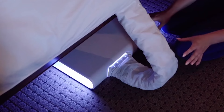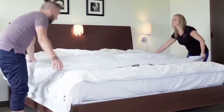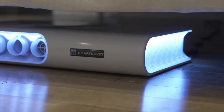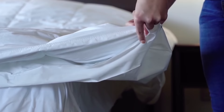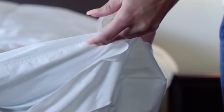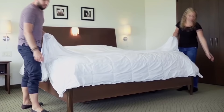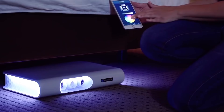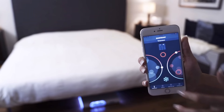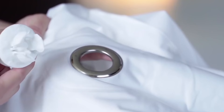If a person likes to sleep cool, they can adjust the climate control to have their side cooled down throughout the night, for example to 18–20 degrees Celsius. At the same time, if the other person likes to sleep in the warmth, they can adjust their half to heat up, for example up to 24 degrees Celsius. No more fighting or sleeping with discomfort for the benefit of your partner. In addition, you can save electricity — heaters and air conditioners can be turned off during the night, as the comfortable temperature is maintained locally right where you sleep.